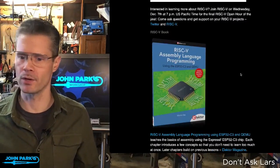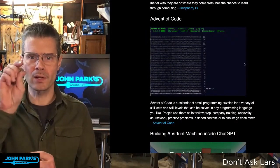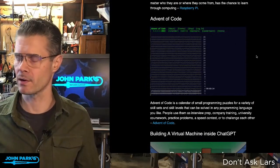There was an Advent of Code calendar. These are some small programming puzzles that you can open up — one little bite-sized, delicious puzzle every day as an advent calendar. There's a link there that'll take you to that.